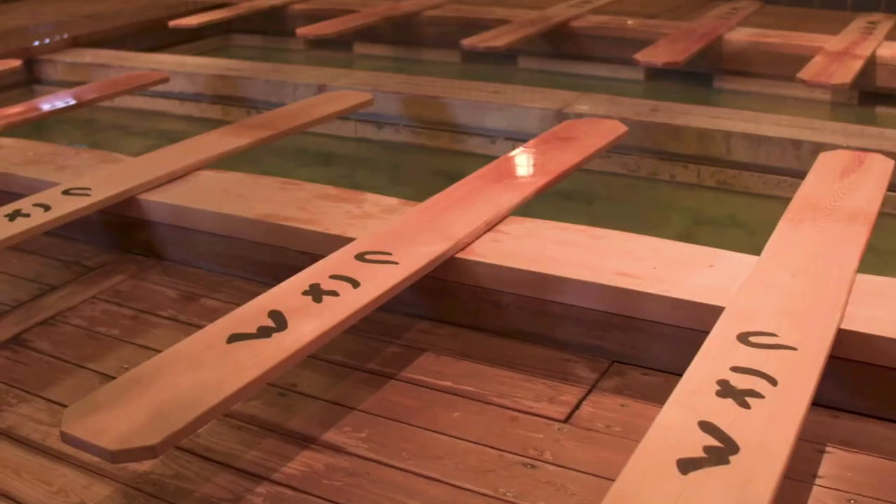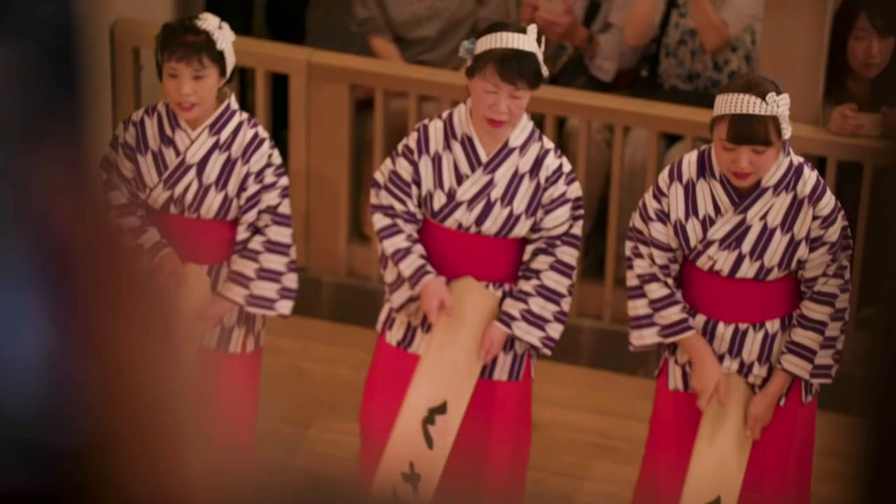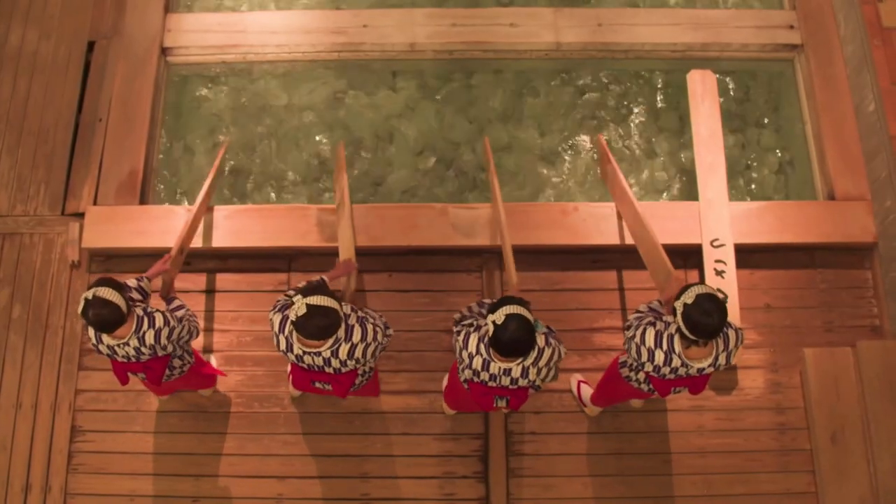In Kusatsu, there is an ancient tradition called Yumomi, which is the method used to cool the water for bathing. In order to cool it down, they stir the water with long wooden planks.